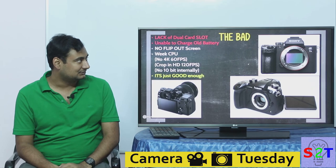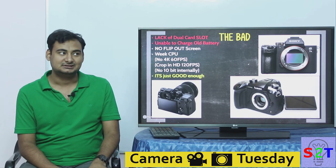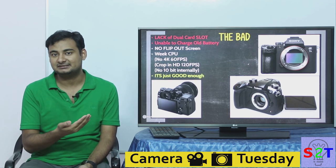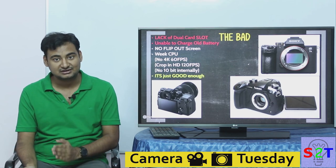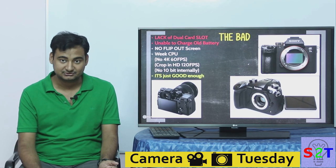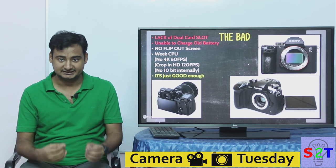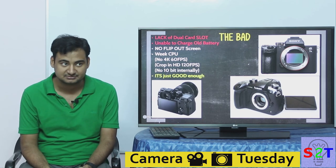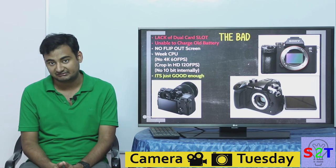Now the bad — and the bad things are really bad. The first thing everyone loses their mind over: why does this camera have only one card slot? It's a big deal because if your competitor at the $2,000 price point is giving dual card slots in almost everything, and Nikon themselves released cameras with XQD dual slots as far back as 2016, this is unjustifiable. XQD cards may not fail often, but it only has to fail once.